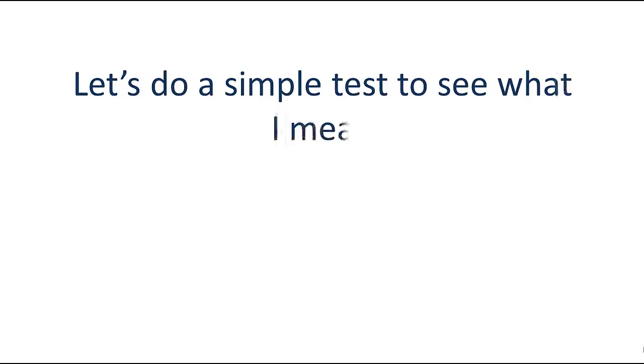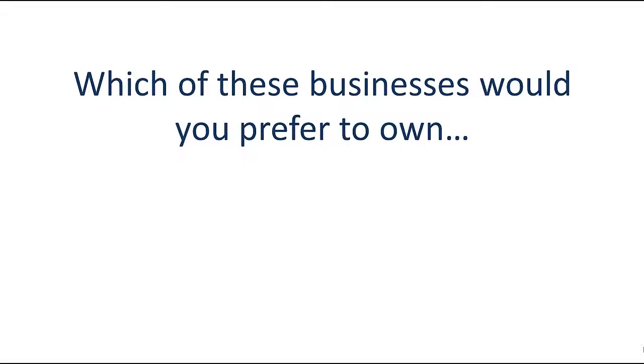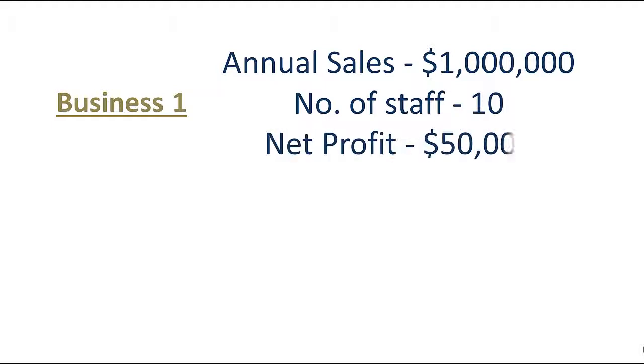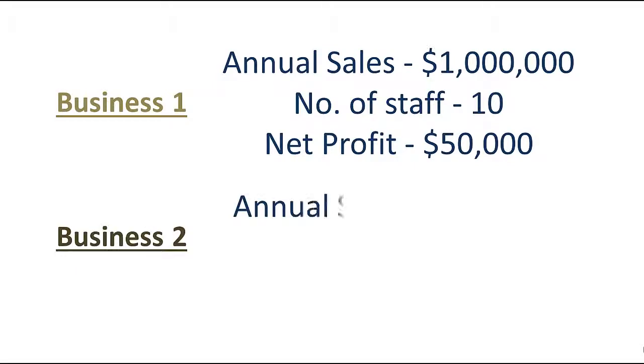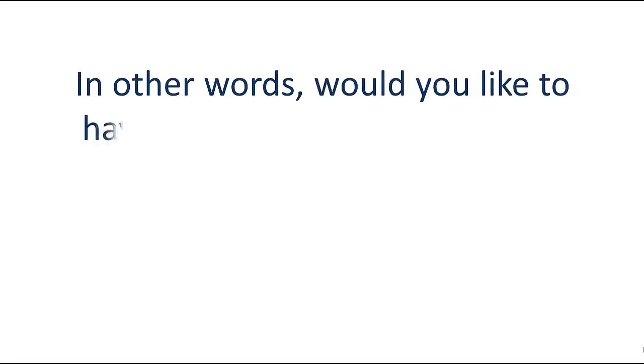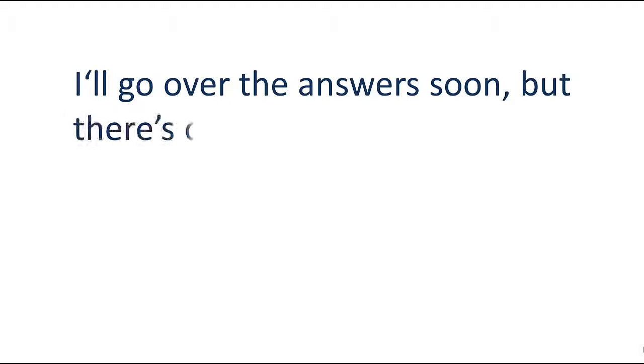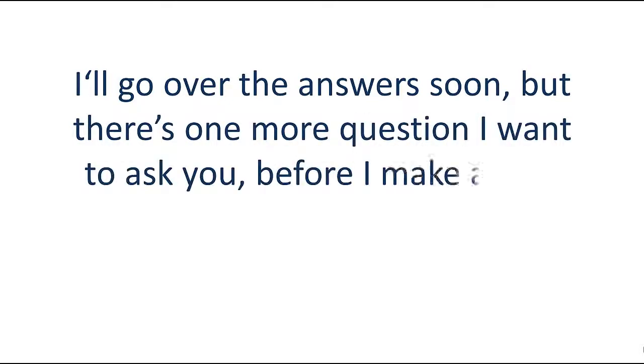Let's do a simple test to see what I mean. Which of these businesses would you prefer to own? Business one: annual sales $1,000,000, number of staff 10, net profit $50,000. Or business two: annual sales $500,000, number of staff 5, net profit $75,000. In other words, would you like to have five less staff to manage and $25,000 more profit?